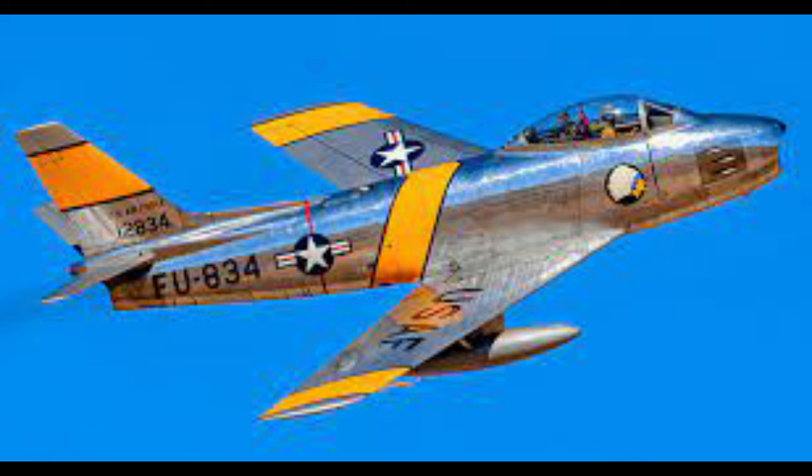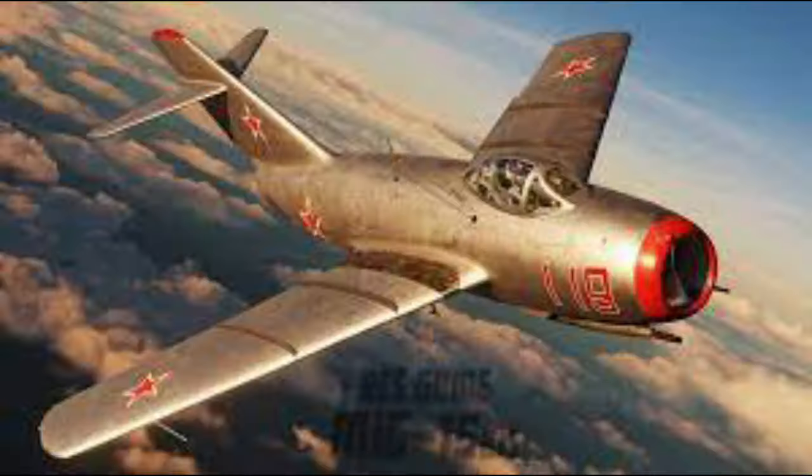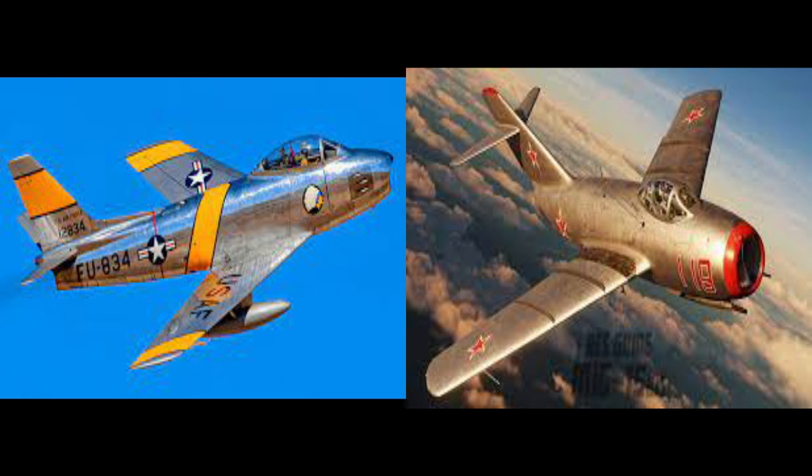So the Americans went back to the drawing board and came up with this sexy little number — the F-86 Sabre. They may look similar but they're not. This F-86 shot down over 800 MiGs and had an eight-to-one kill ratio.